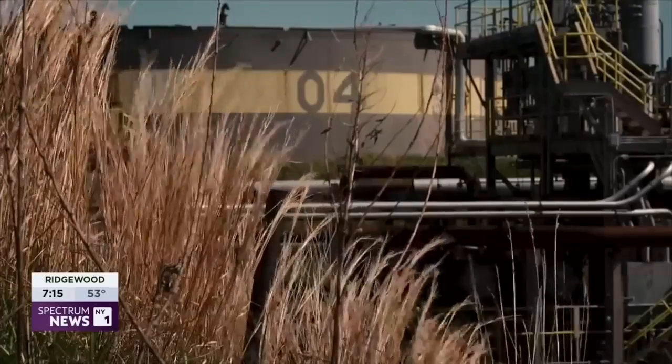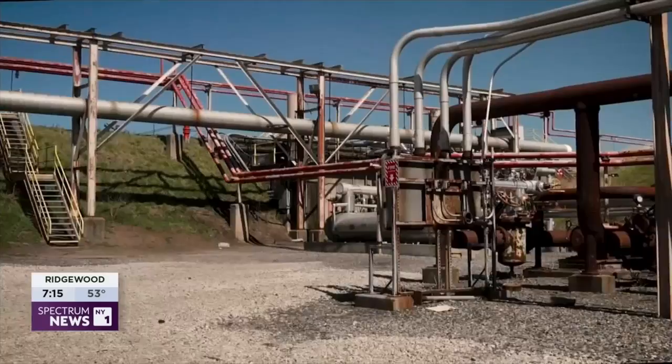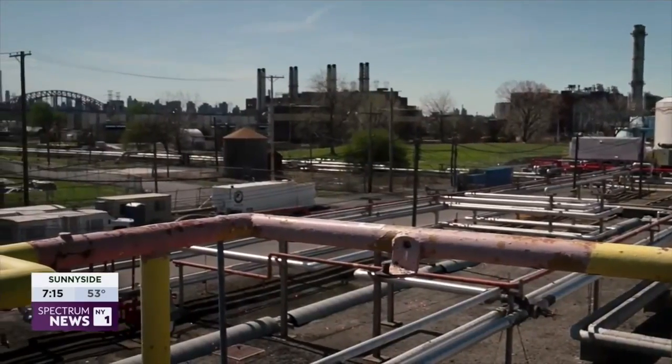Last year, Governor Hochul approved a plan to import electricity coming from hydropower plants in Canada. This substation will be ready to carry that energy into Queens' homes, from Astoria to Corona. The Champlain-Hudson Express project is now under construction and is expected to be in operation by the spring of 2026.